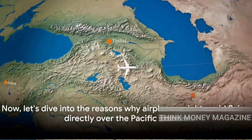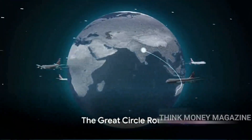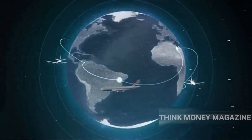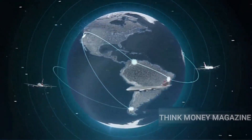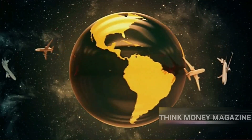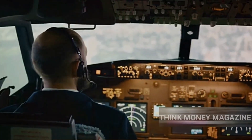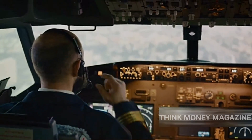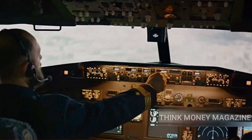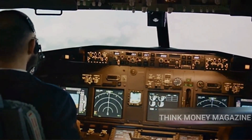Let's dive into the reasons why airplanes might avoid flying directly over the Pacific Ocean. The first reason involves something called the Great Circle route. Our planet is a sphere — well, an oblate spheroid to be precise. When you're dealing with a sphere, the shortest distance between two points isn't a straight line; it's a curve, specifically an arc of a great circle. This route represents the shortest possible distance between two points on the surface of a sphere, and pilots use this principle to chart the most efficient and fuel-saving path for their flights.